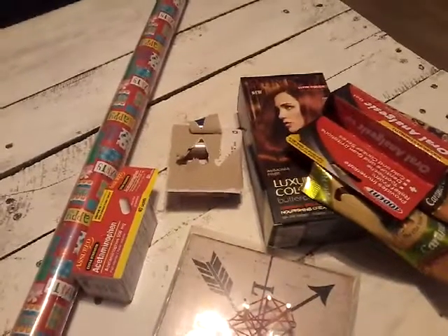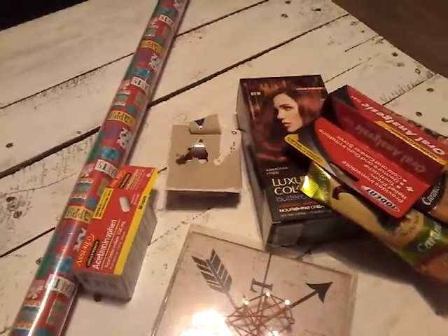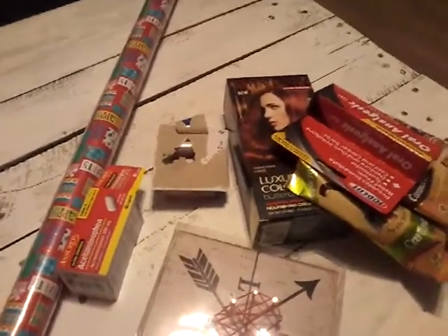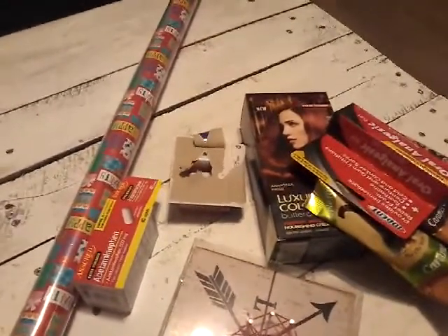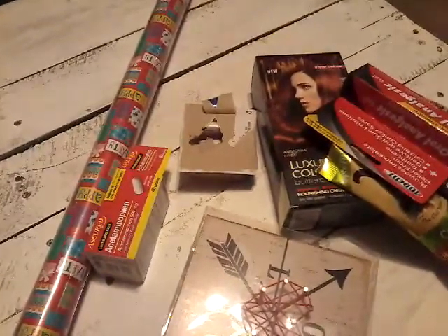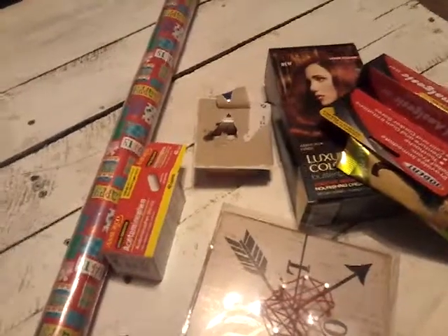Hey guys, welcome back, and if you are new, welcome — it is so good to have you. I hope you'll stick around to watch some more of my videos by hitting that little red subscribe button down below. I just wanted to come on here really quickly and show you what I got at the Dollar Tree in my haul.